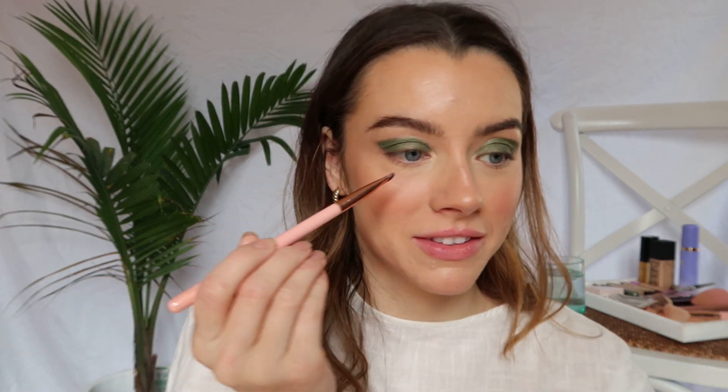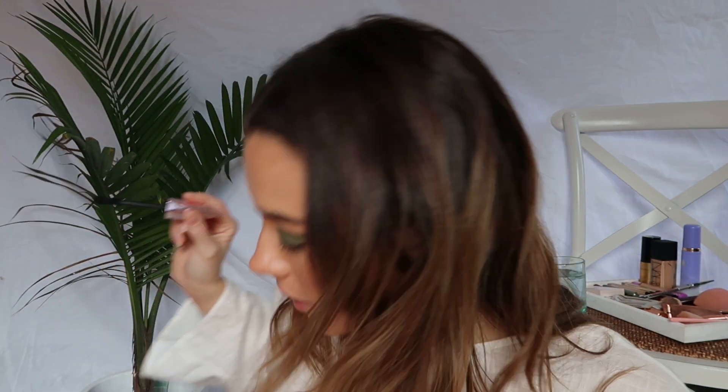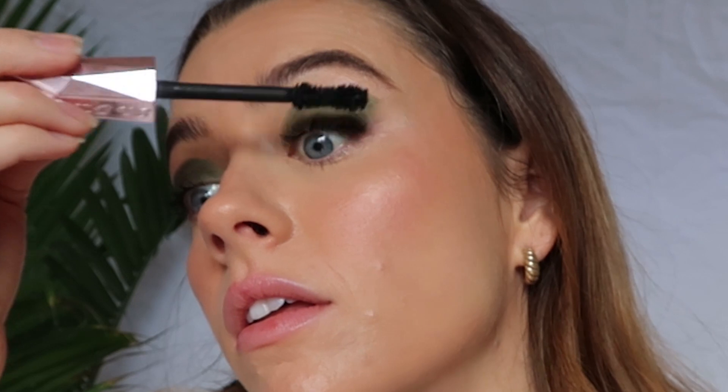Jess is in the worst mood because she just got punished — she left a plate on the table and now she has to do the dishwasher for a week. I'm just putting liner in my inner corner as well. For lashes, I'm going in with my Too Faced Damn Girl mascara — my current fave because it really just packs the mascara on. Maybe just the tiniest bit on my lower lashes too. And I'm just going to use Charlotte Tilbury Pillow Talk on my lips.